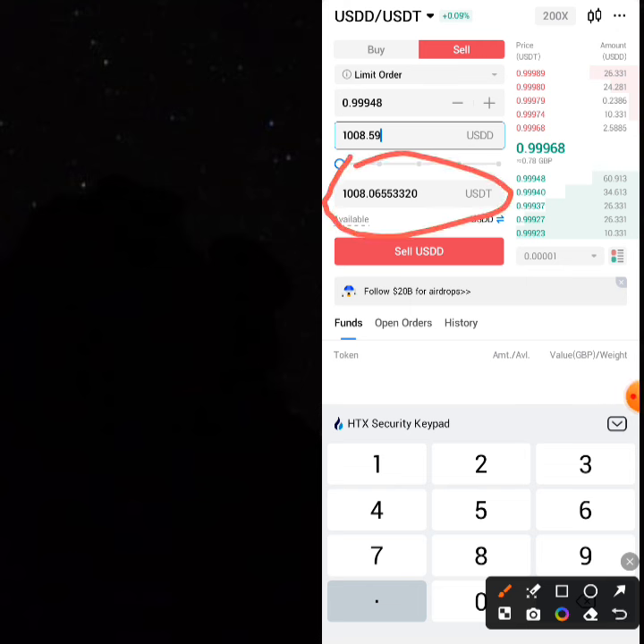You can now repeat the process. You've made 8 USDT for one transaction — it is amazing, interesting, and very profitable. This is actually my first time trading with the USDD cryptocurrency and it is completely amazing.